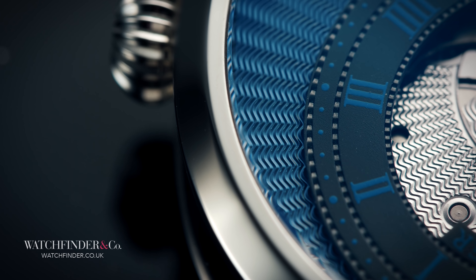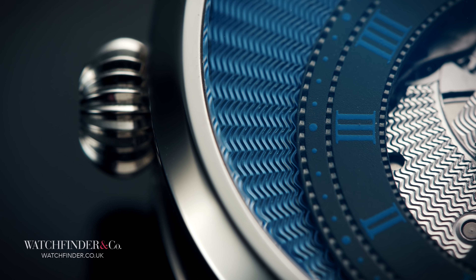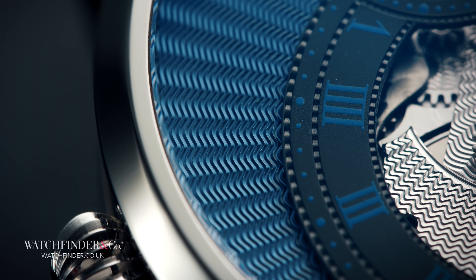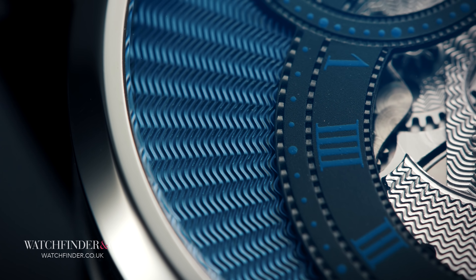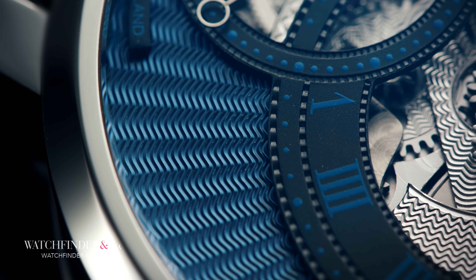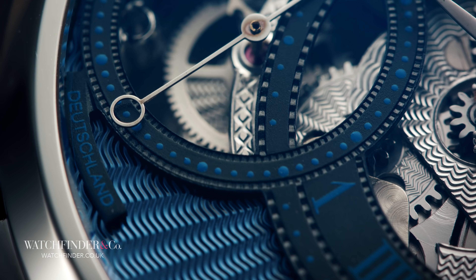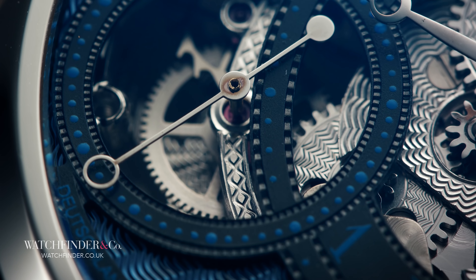Guilloché was first seen on a watch in 1680, with Jean-Antoine Lepine spearheading its popularity. Abraham Louis Breguet was another heavy user of guilloché, a preference he was believed to have inherited from the apprenticeship he was understood to have had with Lepine.